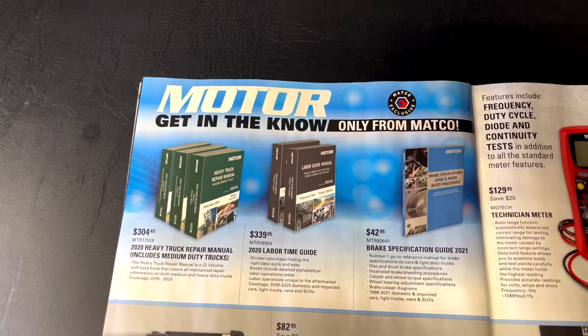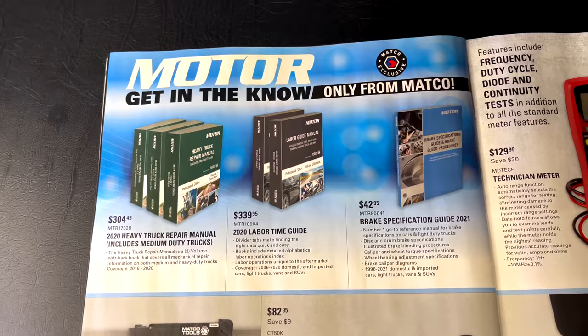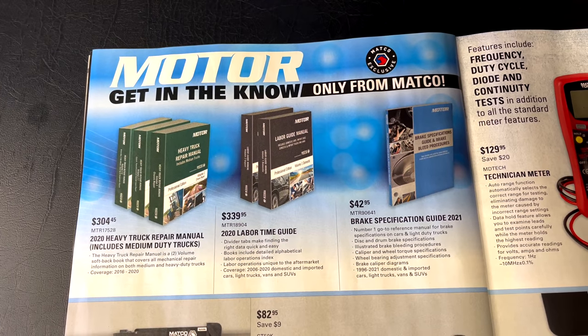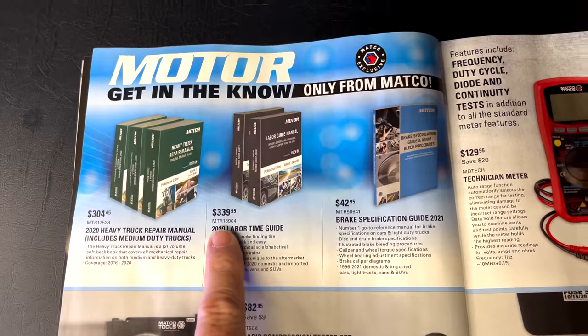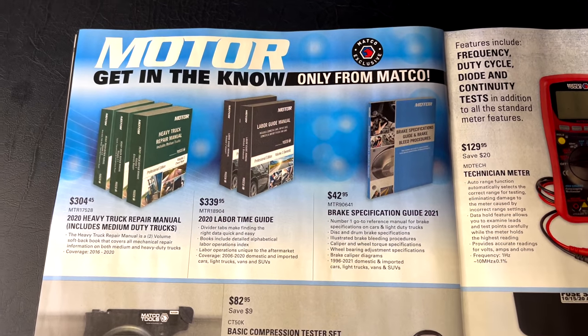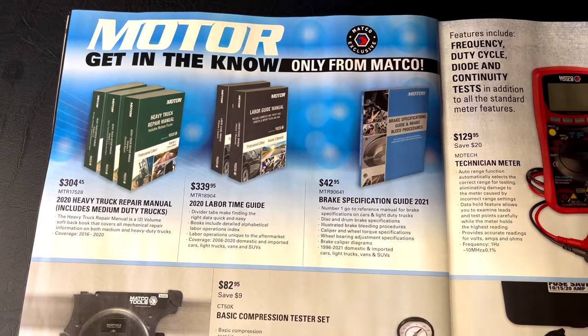Only from Matco — Motor Guides. They have the 2020 heavy truck repair manuals, which also include medium-duty trucks, for $304.45. The 2020 labor guide is $339.95, and the brake specification guide for 2021 is $42.95 — here are your part numbers on each.